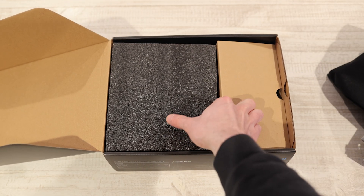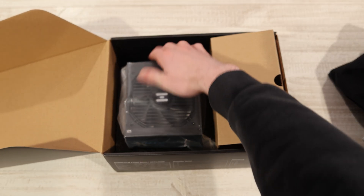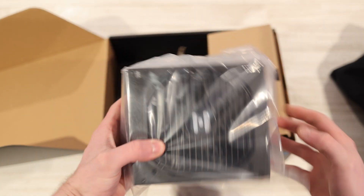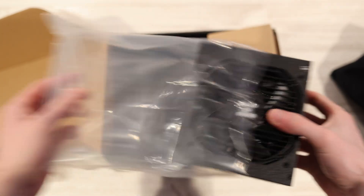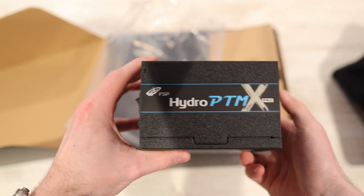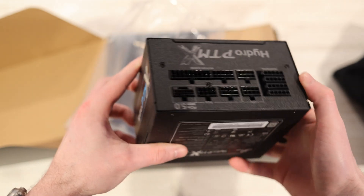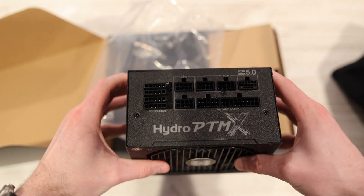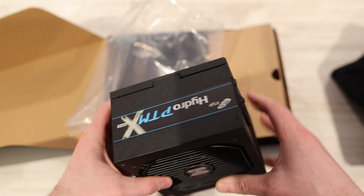And of course, inside the box we get our power supply, and this thing looks really, really clean. It's also a much shorter power supply than normal — a typical power supply at this wattage is around 190 millimeters long, and this one is just 130 millimeters. You can see that really nice fan, and overall a really nice design. I really like the finish on the power supply. As you can see, you have all of the connectors on the back: peripherals, CPU power, motherboard power, and PCIe GPU power.